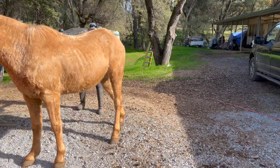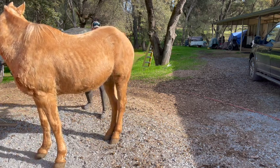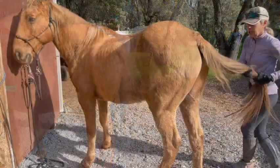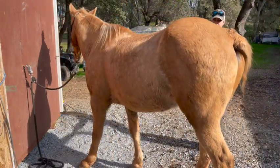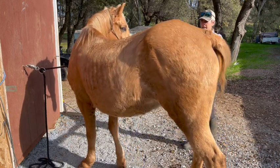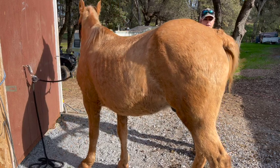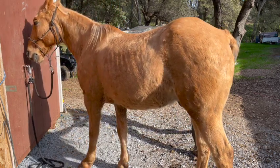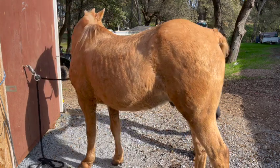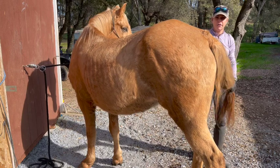Same thing on the other side — I'm going to pull. I like to wrap their tail around my hand because it helps, then I use my whole weight, just leaning back and pulling for a couple of seconds, then I release.